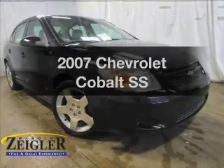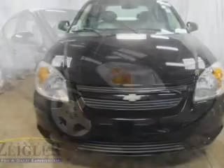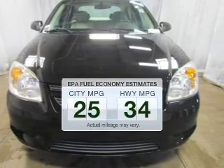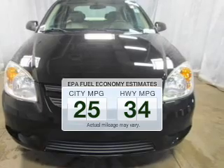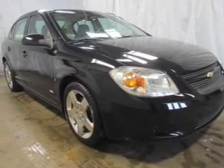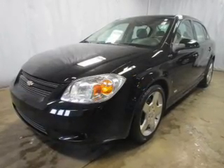Imagine yourself in this 2007 Chevrolet Cobalt — everything you need under one roof with this great vehicle. Save your money and make fewer trips to the gas station when driving this fuel-efficient vehicle. The powertrain includes front-wheel drive with an efficient four-cylinder engine that responds smoothly to its automatic transmission.